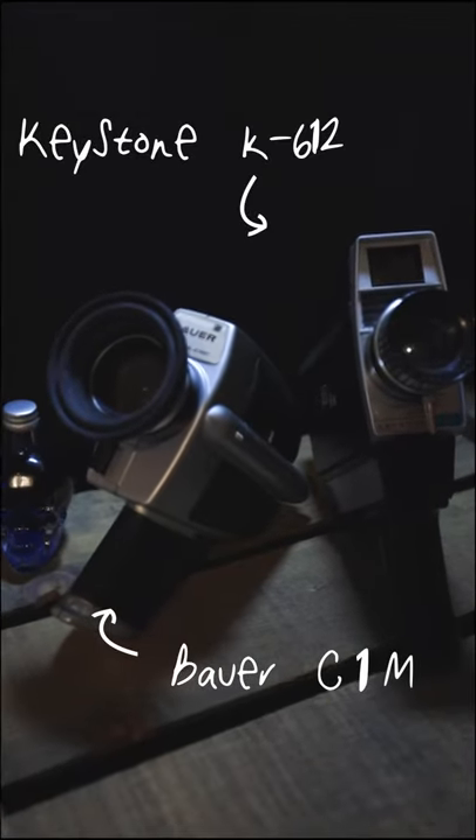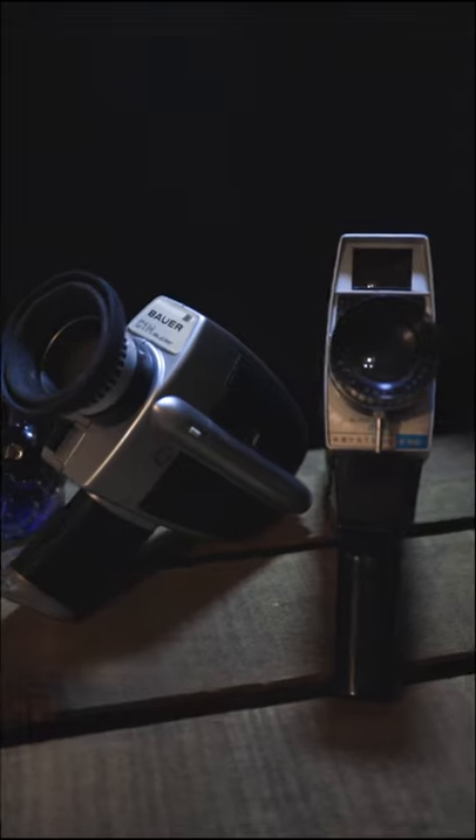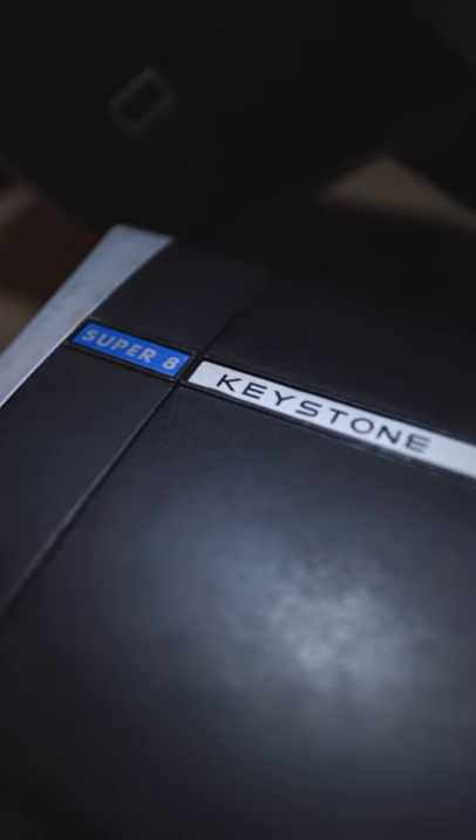These fun retro looking cameras are called Super 8's. They were first introduced in 1965 by Kodak. They get their name from the type of film they use, with 8 being the reference to the width of the film — 8 millimeters.